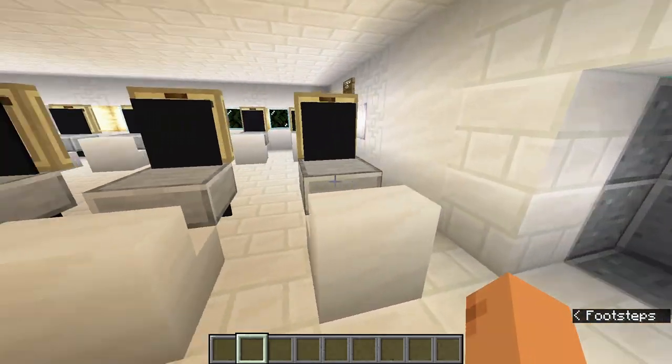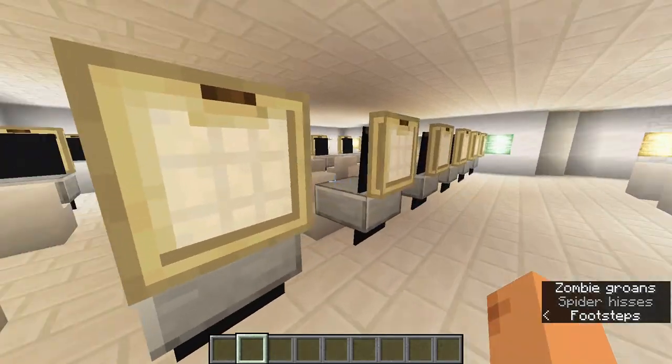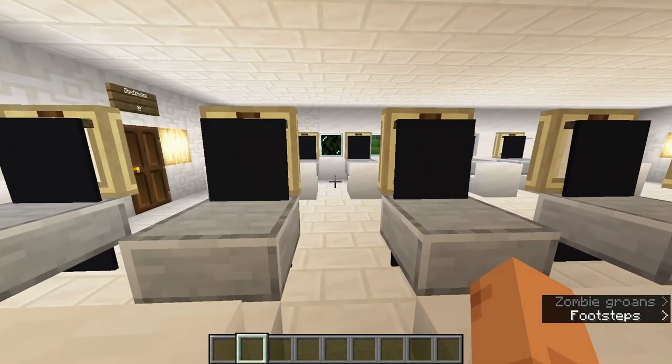In total there are 28 computers inside, which is more than a class you would normally have.